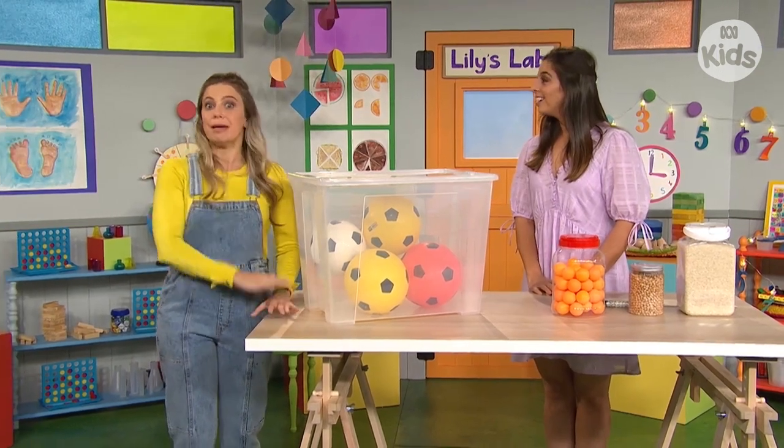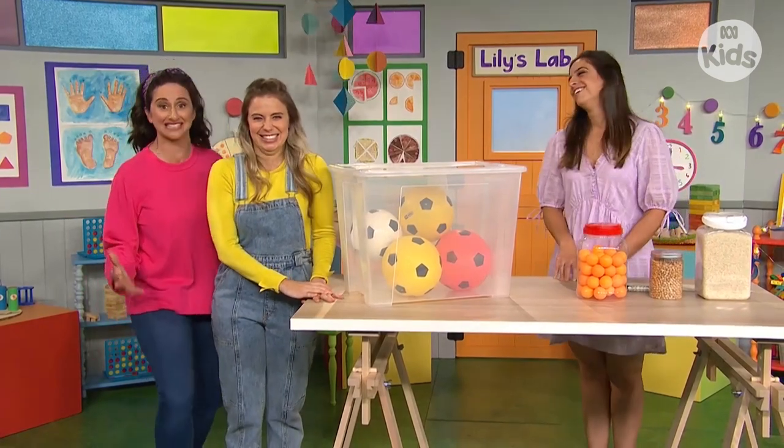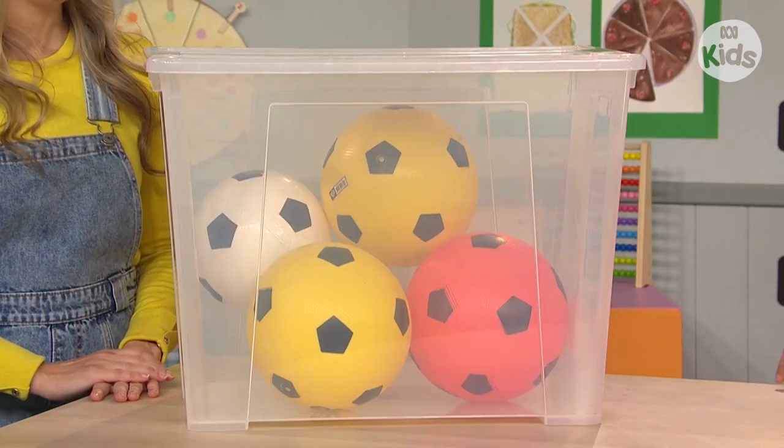Emma, we're about to play a guessing game! Did somebody say guessing games? I love guessing games. OK, what do I have to guess first? So this first one is easy — you have to guess how many soccer balls are in this container.